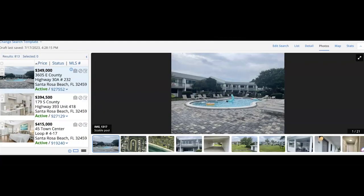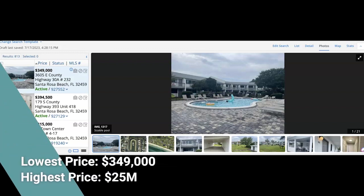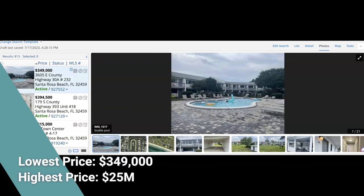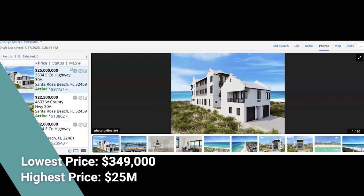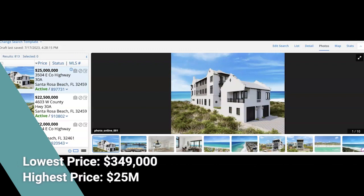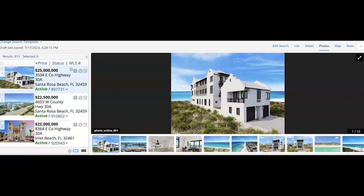Those of you who watch my market updates every month know I always like to look at the lowest price listing on 30A, and that is an efficiency at $349,000 on the east end of 30A. Our highest price listing on this beautiful Emerald Coast is $25 million and it has been the highest price listing for as long as I can remember doing these market updates. There are a few right behind it at $22.5 million and $22 million — that is what gulf front can buy you.